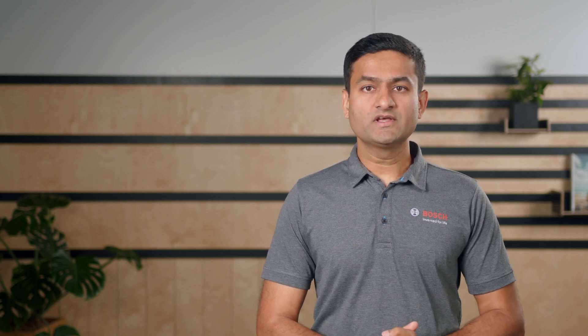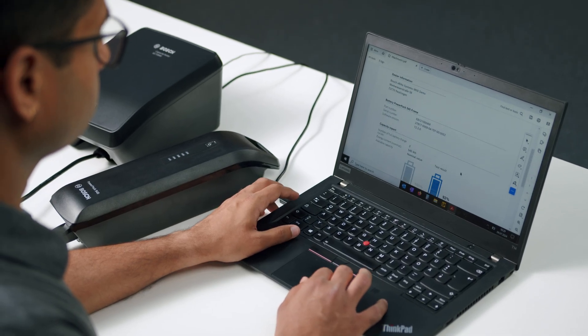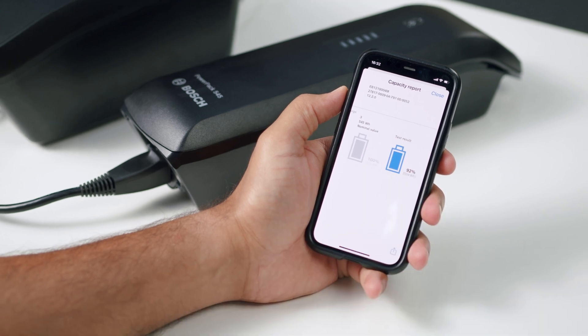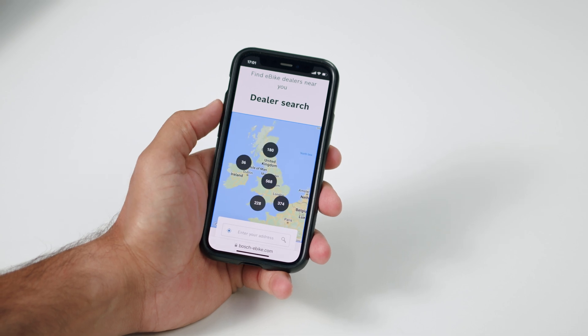Lithium-Ion batteries are wear parts, meaning they will lose capacity over time, even if not used. To find out the capacity of your battery, please contact the specialist dealer. The specialist dealer can check the capacity of your battery using the Bosch capacity tester and provide you the report as a handout, or you can see it in your eBike Flow app. To find a specialist dealer near you, you can use our dealer search on the website.